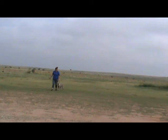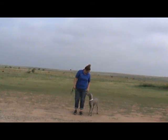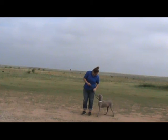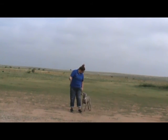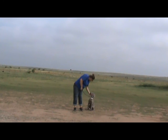Good girl. I see you. Sit. Tess. Sit. Tess, come on. Try again. Sit. All the way. Good girl. Good girl.